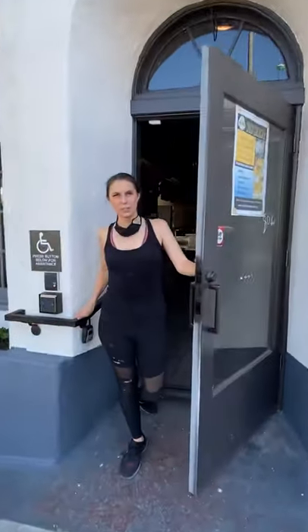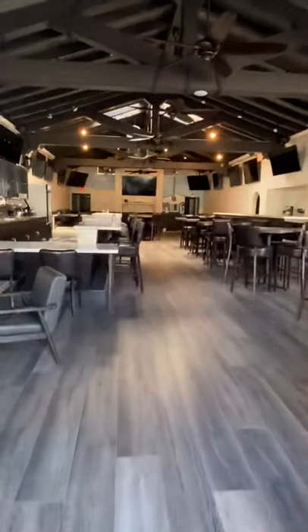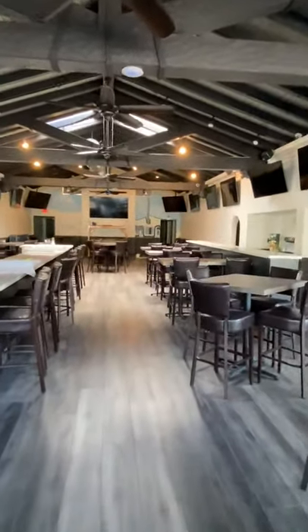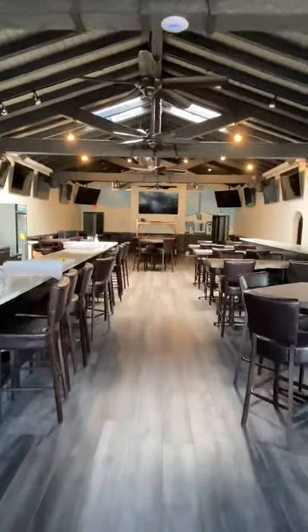Happy Saturday Night Live Art Show! Today I'm coming to you live from Daly's in San Clemente. Come on in. This is a historical building that they've redone and it's absolutely stunning. They're going to be opening as soon as they can.